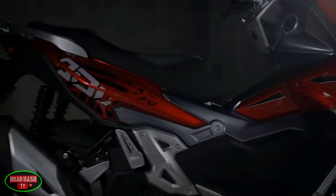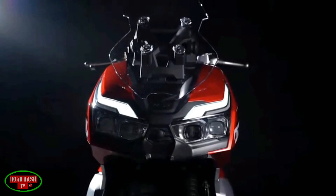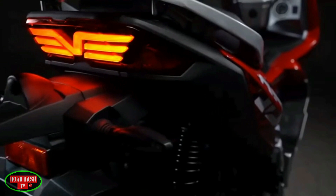For those of you that like a nighttime adventure, the main headlamp array uses four LED projectors that put out a significant amount of light for a small bike like this. Of course all the lighting is LED, including a very nice signature stop tail light.